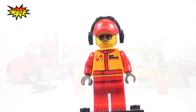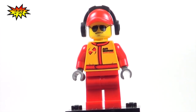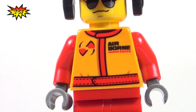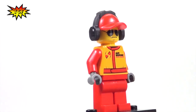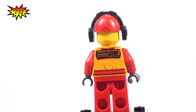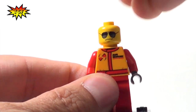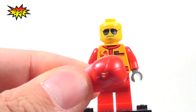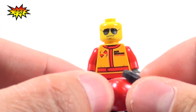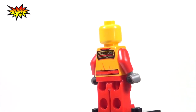This is our first mechanic from Team Airborne. You can see the torso printing that says 'Airborne,' and the back printing also says 'Airborne.' This minifigure comes with a hat piece where the headphones are an additional piece that goes on — you can see the hole there. And here's the minifigure without the hat — he's got cool shades.